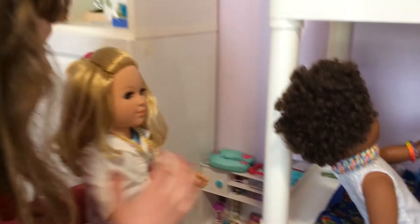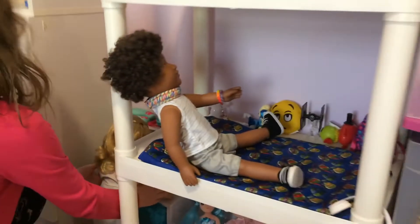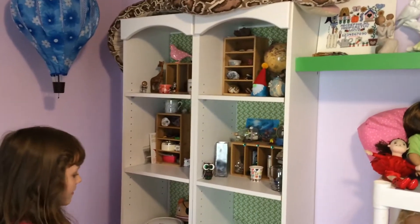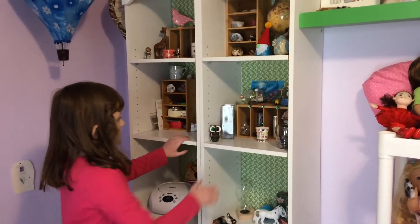I have my American Girl doll Julia, my Newberry doll Big Girl, my My Life doll Jacob, and my My Life doll Layla — she is a scientist. Very good! We have my shelves, and on this shelf: miscellaneous. This shelf is kind of music.